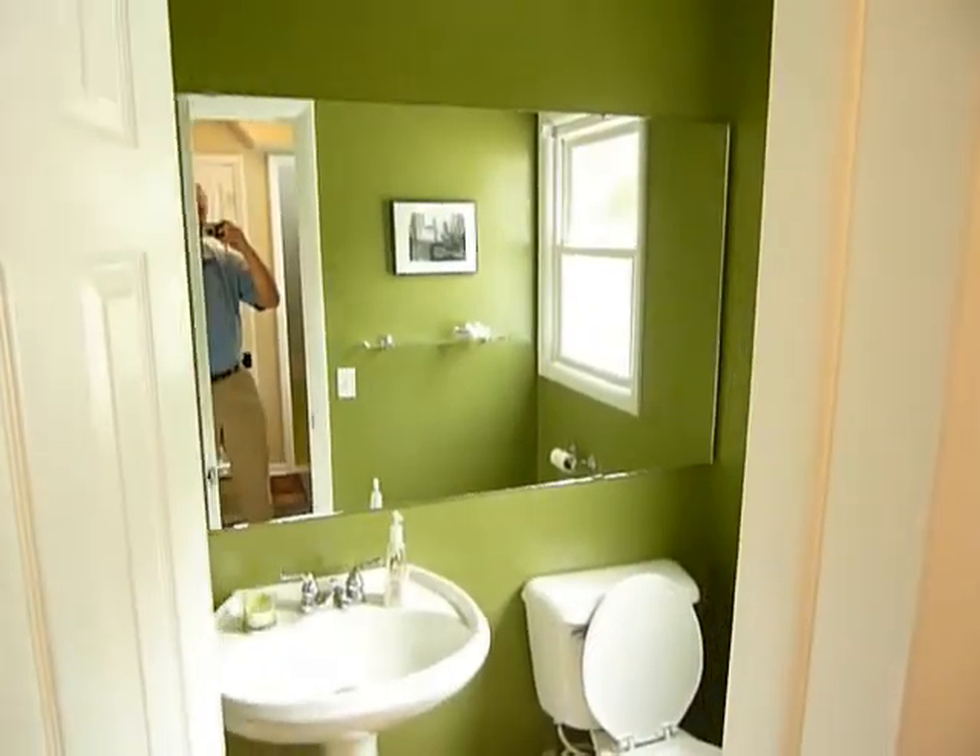We have a half bath here on this level with a pedestal sink. Let's go upstairs and see the three bedrooms.